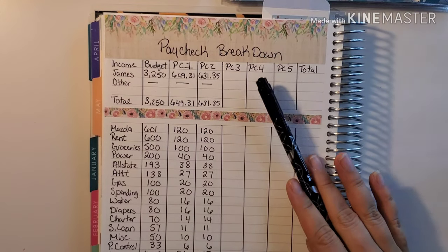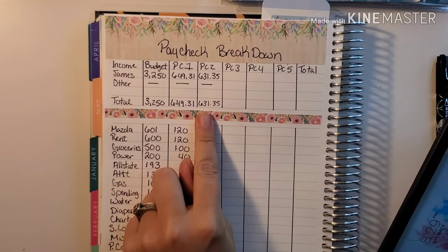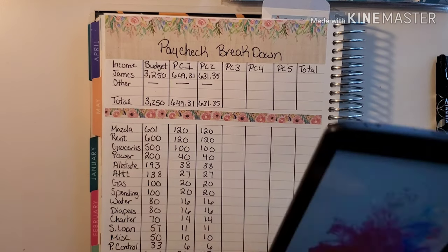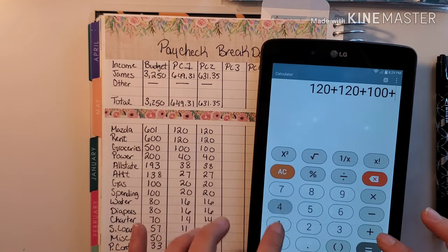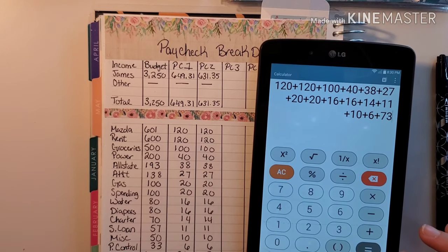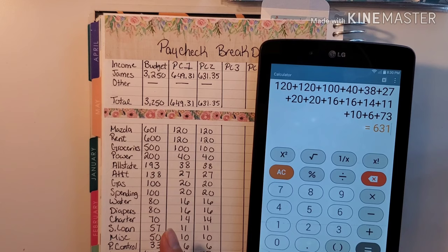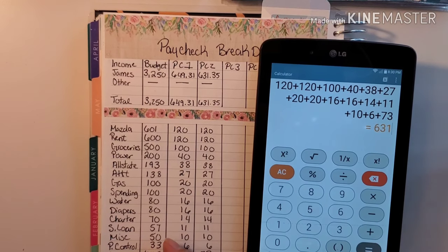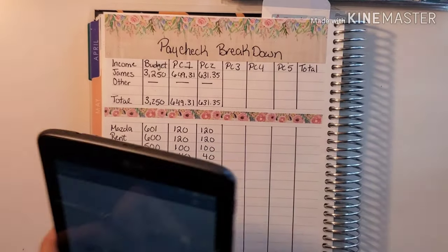Savings is what we have left over, which is $73. Now we're going to take our calculator and add it up to make sure the numbers add up to my husband's income. The total is $631, which is just what we need.